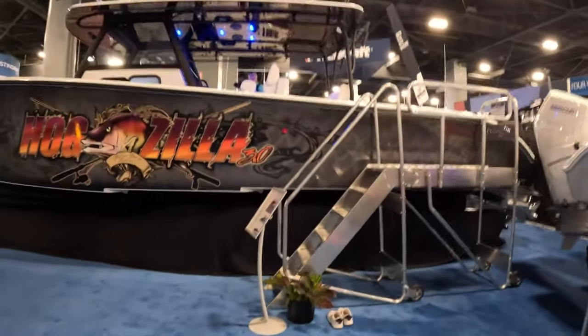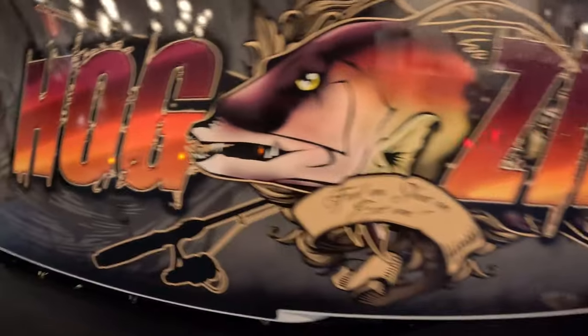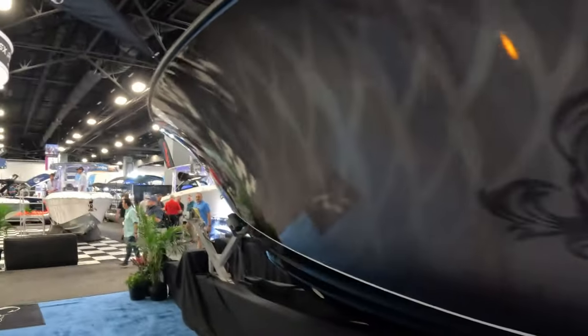And what I mean by that is today, specifically, we're going to talk about pilot house boats. I know that's a subjective term, but in my opinion, all four of the boats we're going to show today qualify as pilot houses.